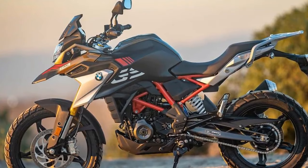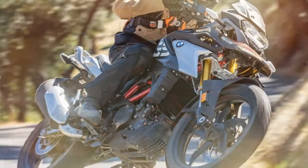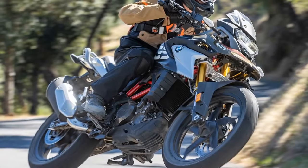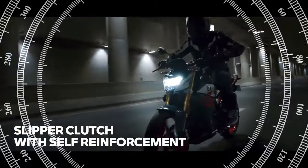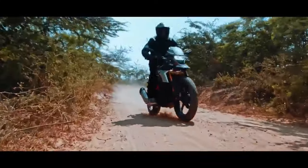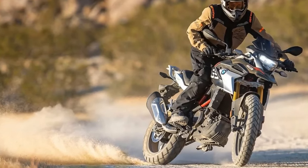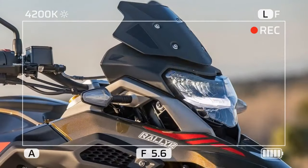As of 2023, the BMW G310GS is priced at $6,485 with rally paid, and retains the same 313cc DOHC liquid-cooled single-cylinder engine with a backward-facing cylinder and cylinder head as found in the G310R. However, the adventure variant boasts increased suspension travel — 7.1 inches compared to the R's just over 5 inches — a 19-inch front wheel, and an extended wheelbase.